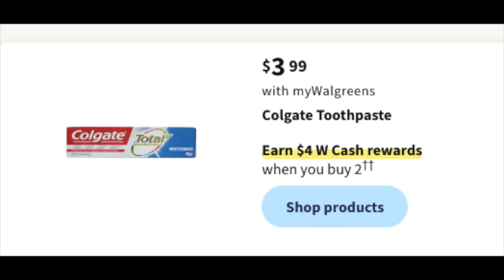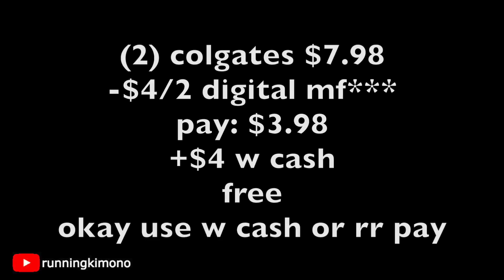$3.99 for Colgate — earn $4 in Walgreens cash when you buy two. Typically they give a coupon worth the reward amount, so likely $4 off two. Grabbing two for $7.98: if the $4 off two digital appears Sunday morning, which usually happens, you'd pay $3.98 and get back $4 in Walgreens cash, making it essentially free. Walgreens cash or register rewards can pay down the balance, but we have to wait until Sunday morning to confirm the digital coupon.